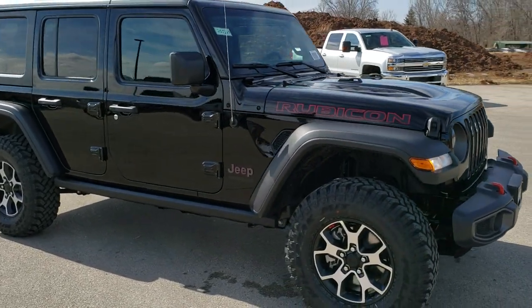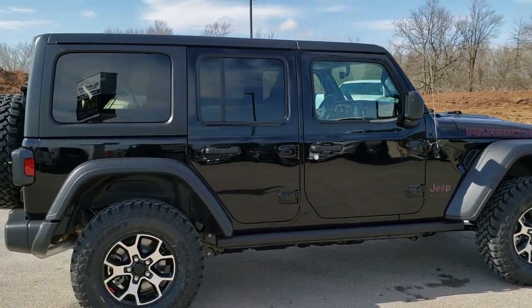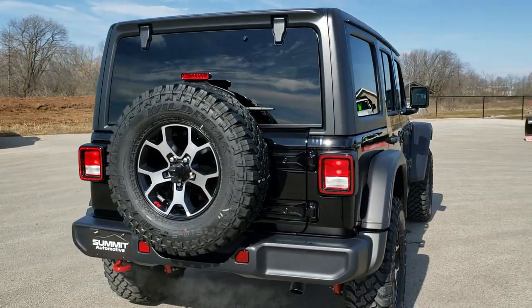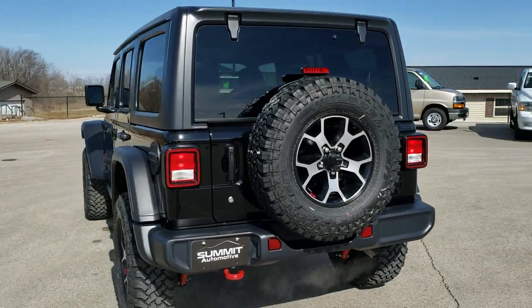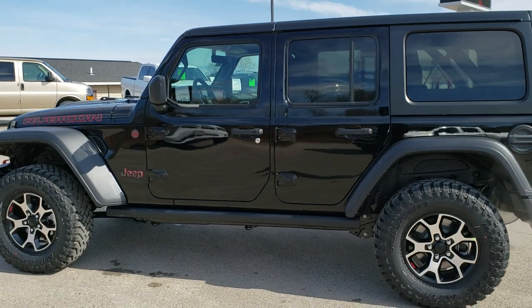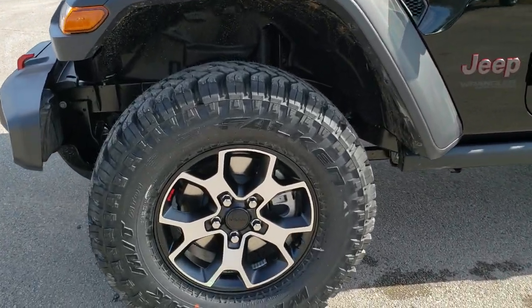This vehicle has the 3.6 liter V6 Pentastar motor and the 8-speed automatic transmission. It's going to get you 22 miles per gallon on the highway, 18 city for an average of 20. Black clear coat is the color. This one has the 8.4 upgraded sound system, the cold weather group, and a couple other things such as the Mopar door sills and a plastic liner in the back.